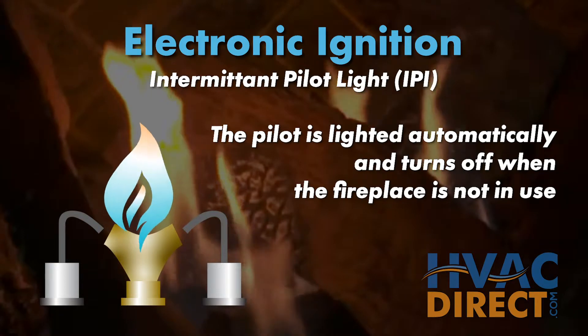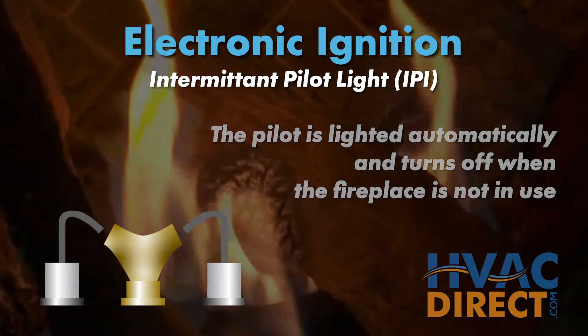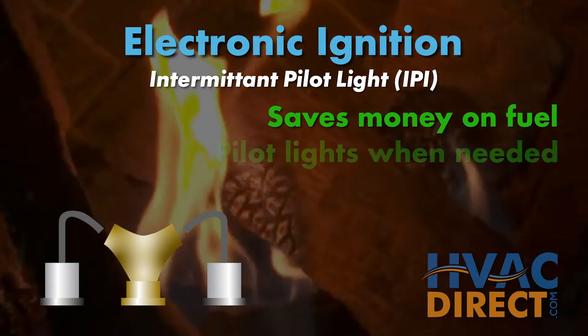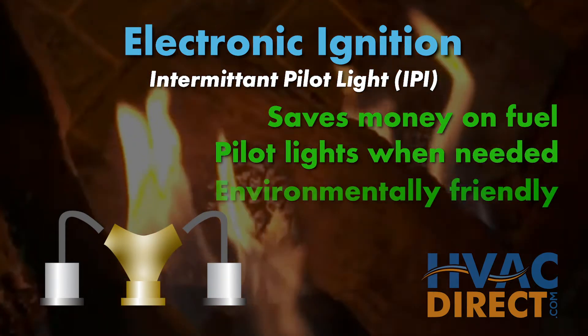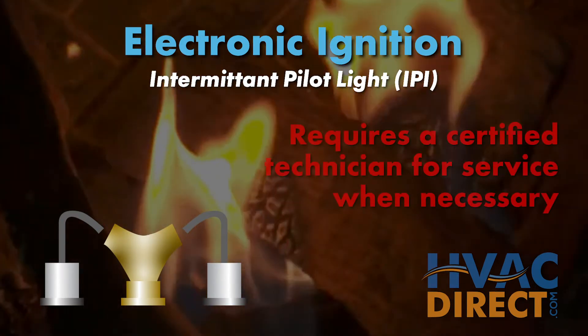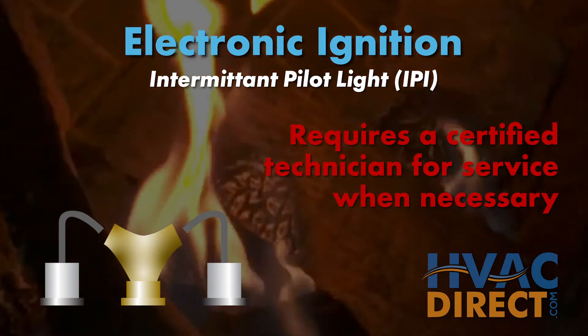When the fireplace is turned off, the pilot light also goes off, saving money on overall fuel costs because the pilot only lights when it's needed, making this type of ignition more environmentally friendly. It does, however, require a certified technician to service the ignition when necessary.